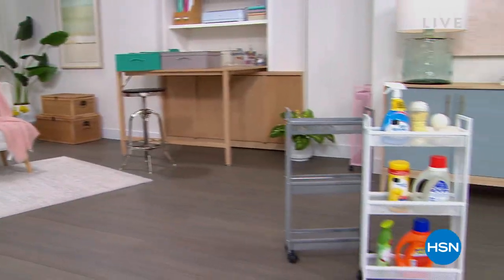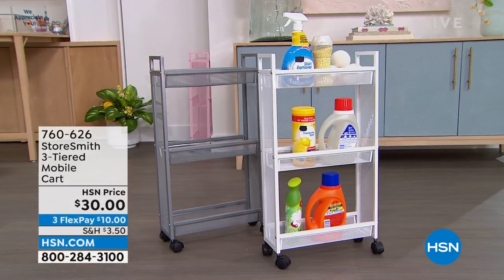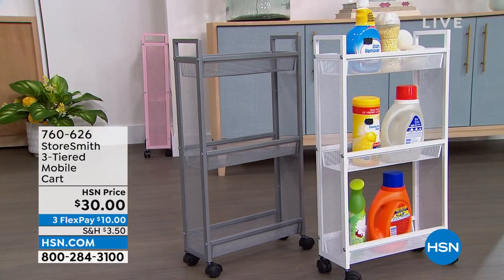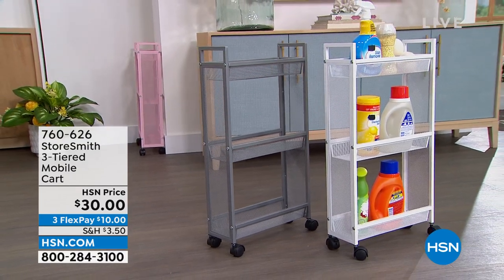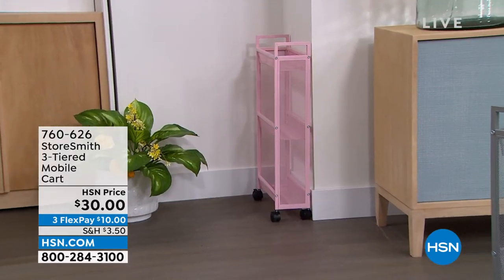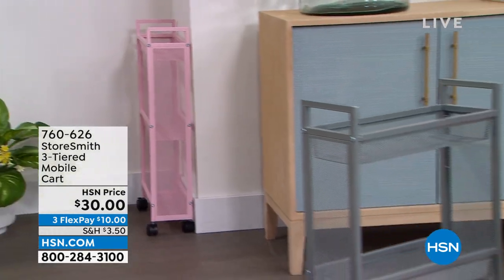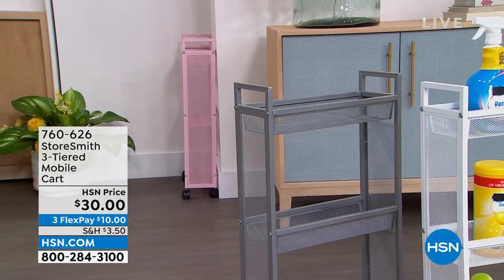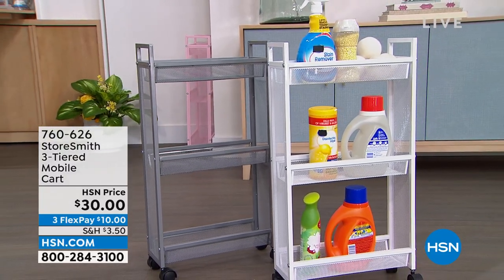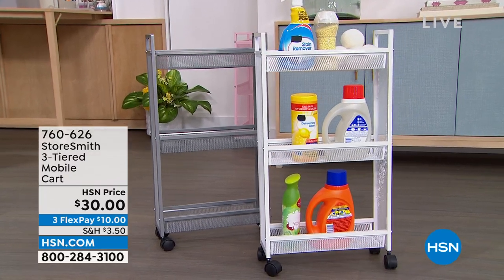First up, the three-tiered slim cart. I love the size of this because in the laundry room or bathroom there's not a lot of room for shelves or storage. This fits really well in tight spaces — it's only about five inches off the wall but you still have a lot of room. You get three tiers and three colors: blush, gray, and crisp white. That's only thirty dollars — a new low price.